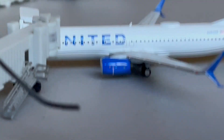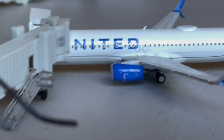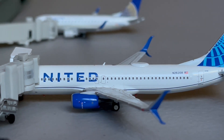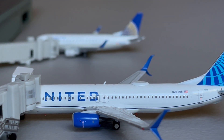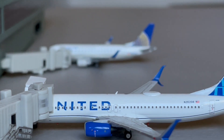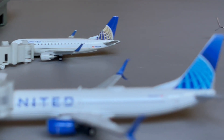Now moving on over here to the United section. First we got the United 777-800 in the Eva Blue livery. This guy just arrived in from Chicago and is going to be continuing on over to Denver. And we got the United E-170 — this guy just arrived in from Houston and is going to be continuing on over to Newark.